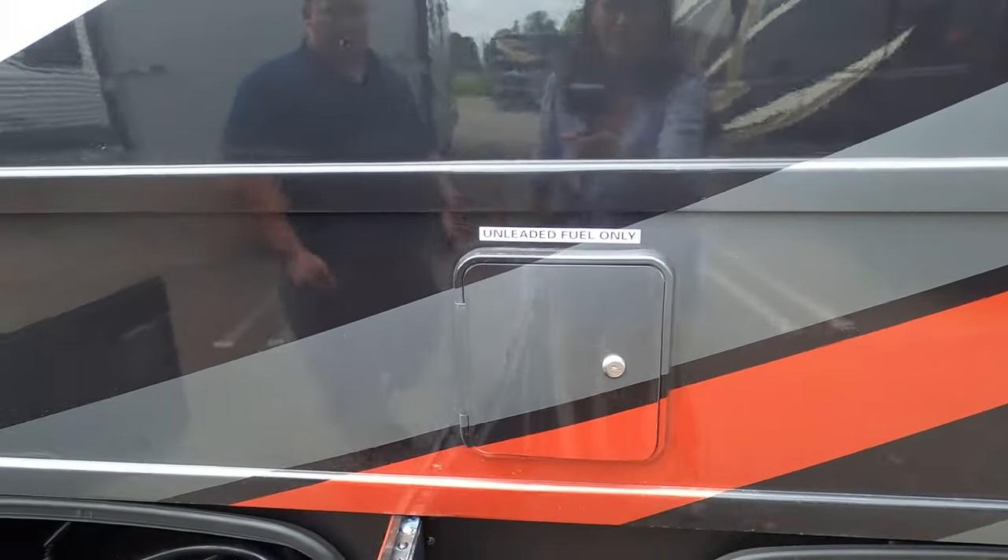Over here in the garage area there's a step pan that converts into a dinette, or you can flip it to make a lower bunk, and there's an upper bunk right above. There's a MaxxAir fan, a TV, and the third air conditioning unit to keep this area cool. There's a little workstation and cubbies, the TV extends out further, and the steps are covered so nobody falls in. Cargo carrying capacity to the garage is 1,600 pounds.